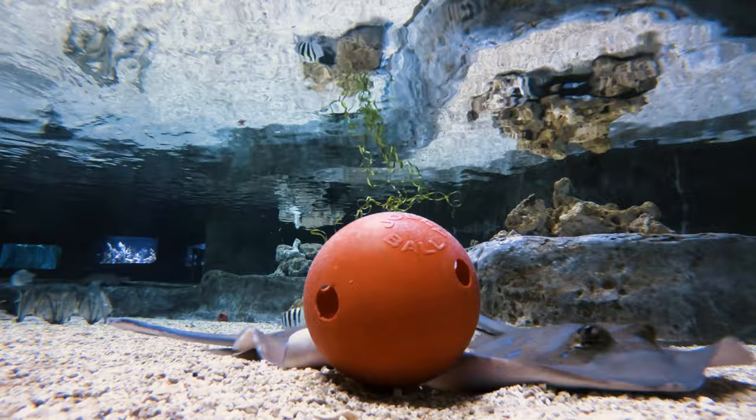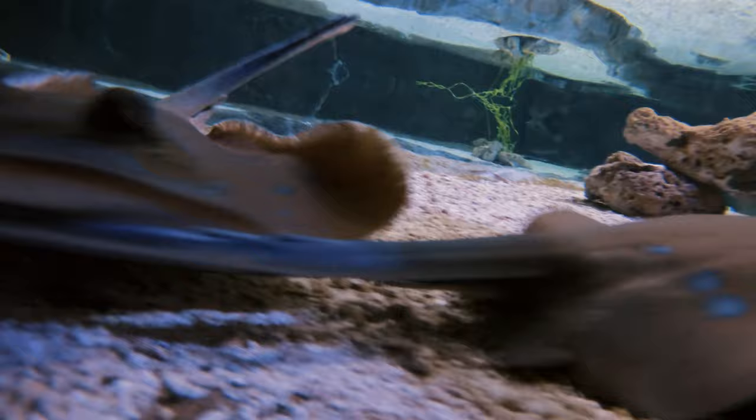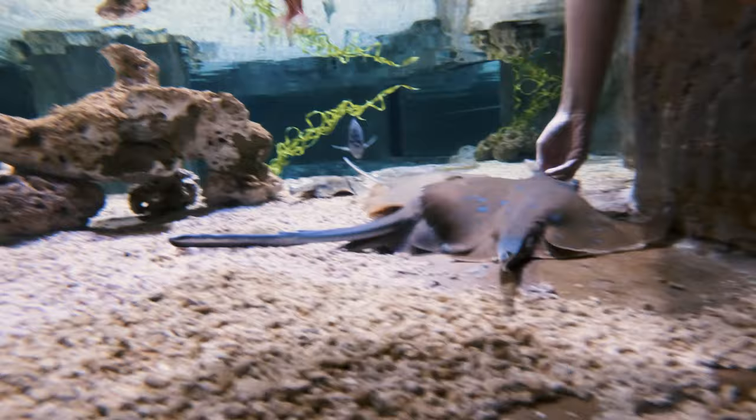It feels a little different than what you might think to feed a stingray. They have a natural mucus layer that covers their entire body in order to protect them from scratches and any damage they might get in the wild, and it also helps disinfect any cuts they might receive from a predator.